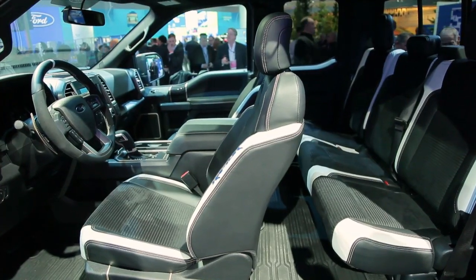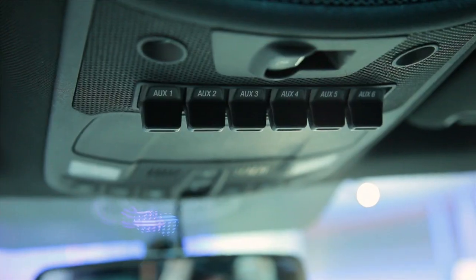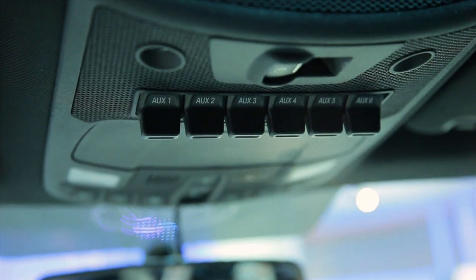The interior has some novel features, including paddle shifters for the 10-speed automatic and roof-mounted switches for aftermarket equipment like extra lights.